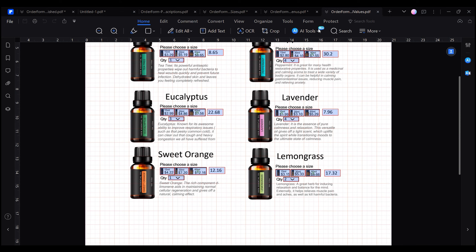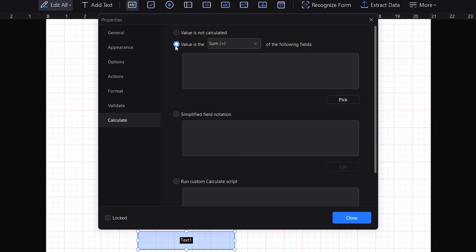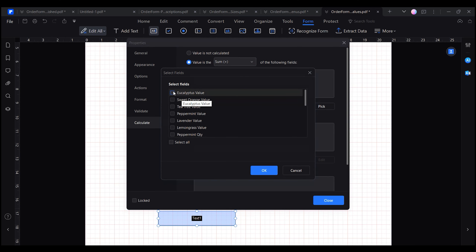However, if we did this for all the products in the catalog, the user would have to sum up these values to know the total of their purchase. But we can create an extra field that, instead of multiplying values, sums up all these values.